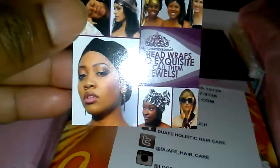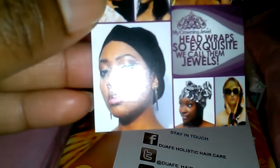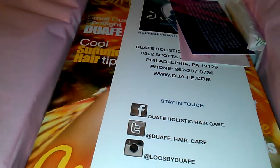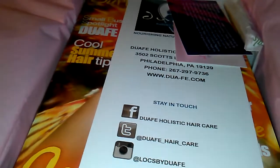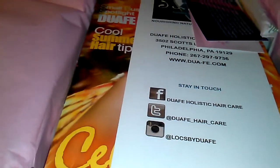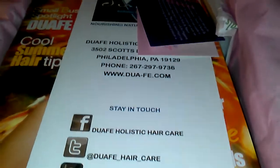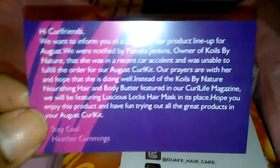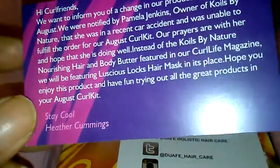Each month it comes with pink tissue paper, which is really pretty, and you get business cards or advertisements — this one is for a company with head wraps. It is $20 a month, they bill around the middle part of the month, and they ship around the 7th to the 11th of each month.